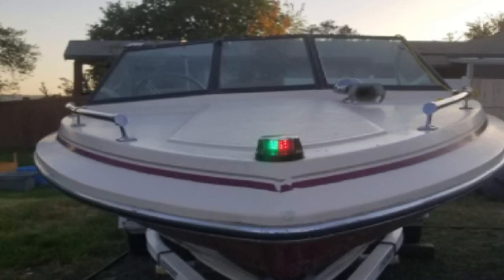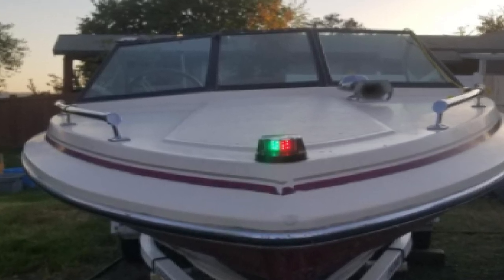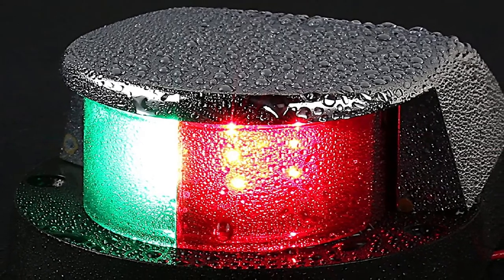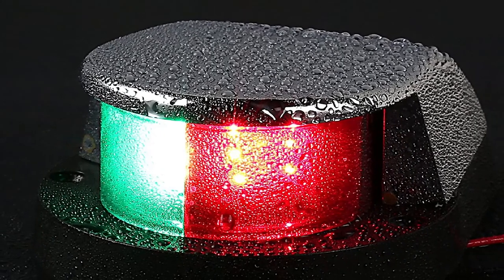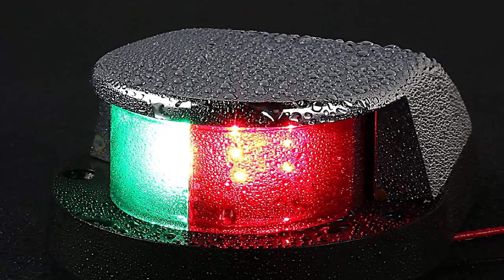If you prefer a longer-lasting lifespan, lightweight, and IP65 waterproof rating features, this option is the perfect product for your requirements. Regardless of the harsh weather conditions outside, this LED light can endure. This lighting device is a precious accessory that won't only enhance your small boat's look, but also improve your visibility and safety when boating at night.